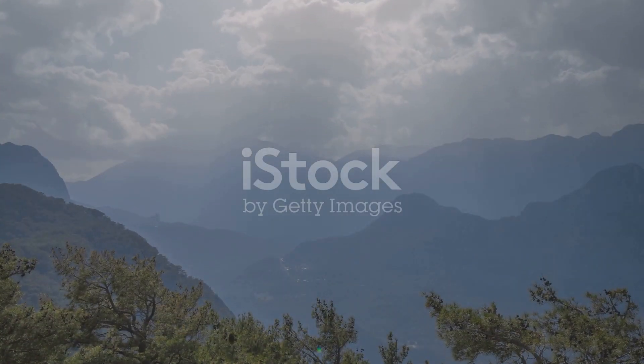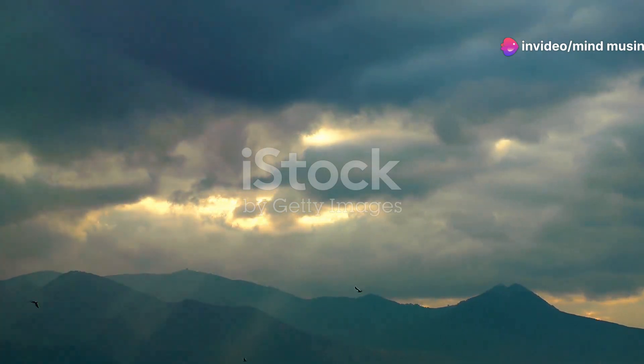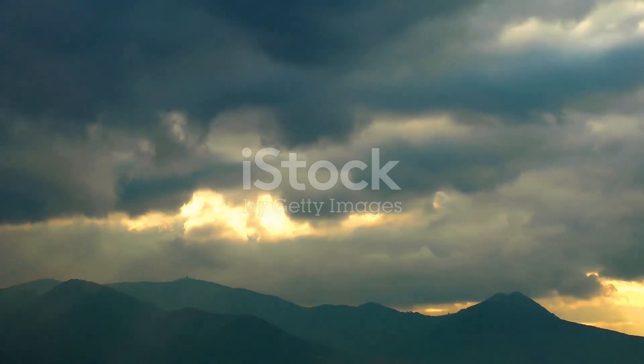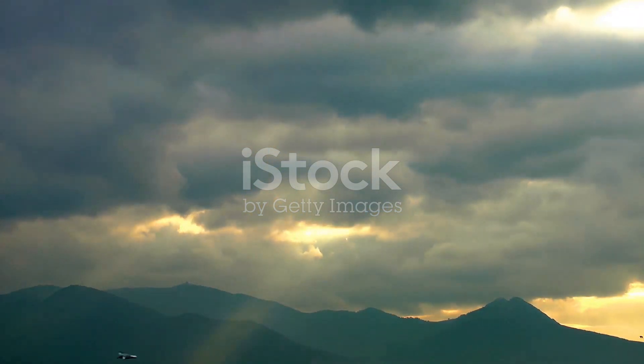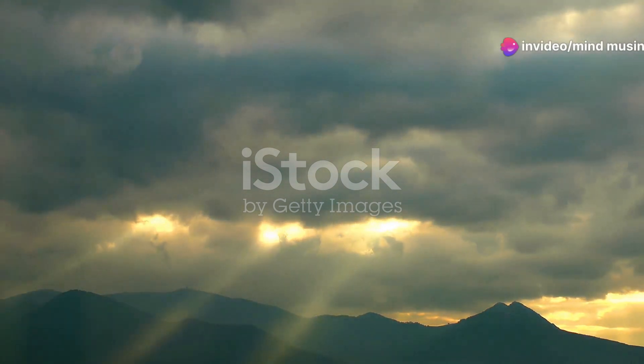Mountains produce water through a fascinating process that starts with the weather. When clouds heavy with moisture encounter mountains, they're forced upwards. As the air rises, it cools and condenses. This results in precipitation — rain or snow — depending on the temperature. This precipitation then falls onto the mountains.